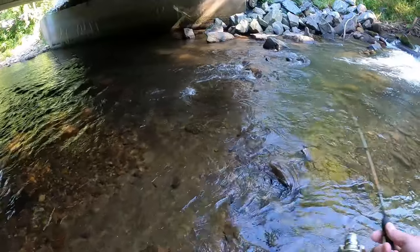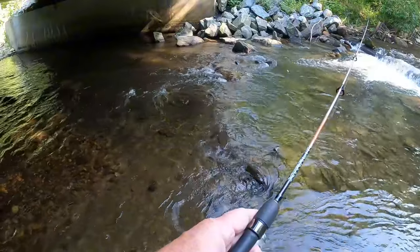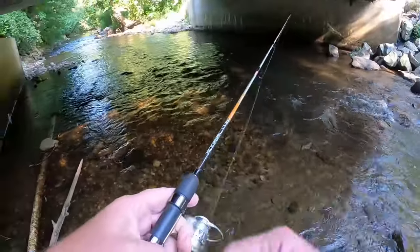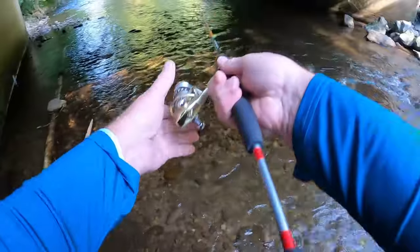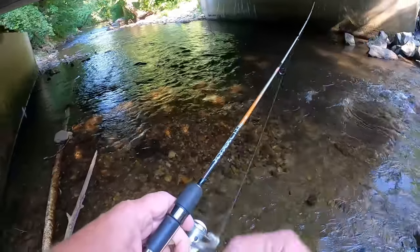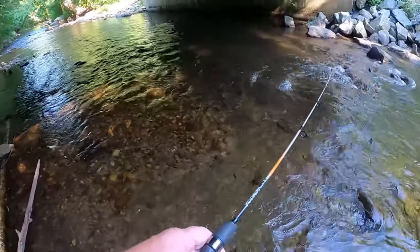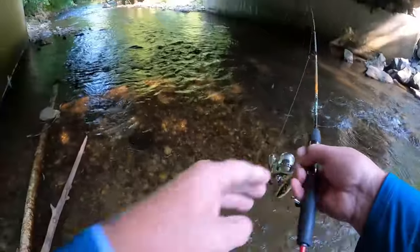We're up under the Wrights Creek Bridge. I'm throwing this little spinner. What you want to do is mainly get in here just to see if there are any fish. Just throw a couple of times. If the trout are in here, they're going to pick it up real quick.